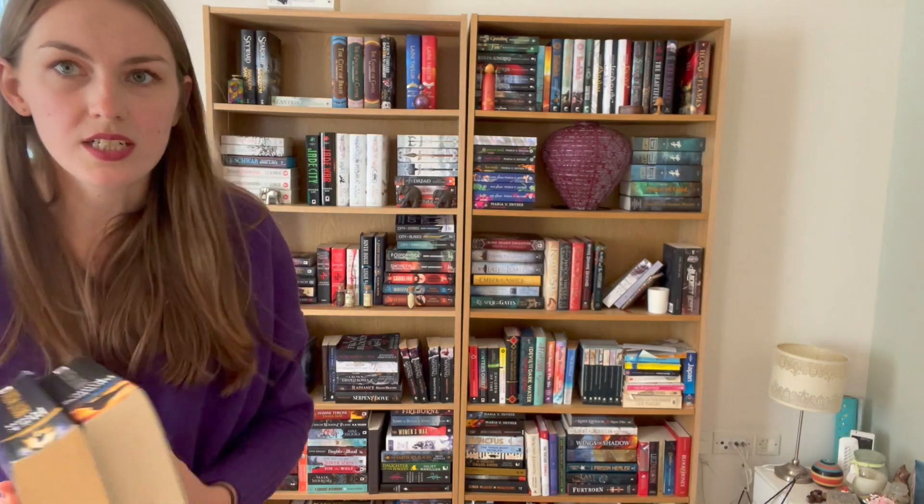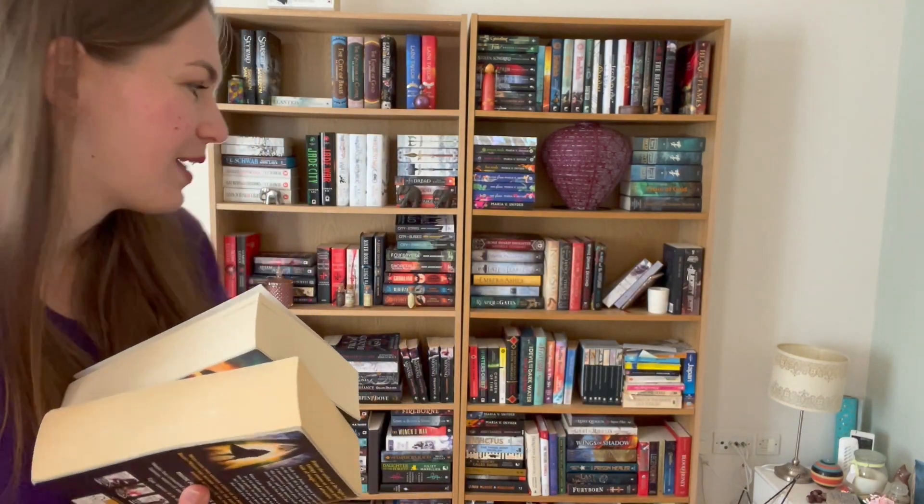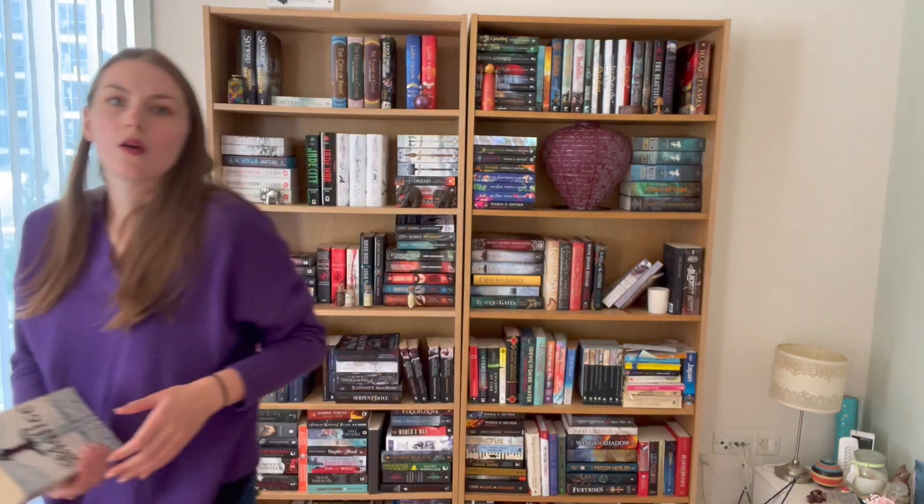Multiple books in a series you haven't started: I have the first two books in the Black Prism series. I generally don't buy sequels until I've read the first book, because there's no point spending money if you don't know if you'll like it. These were in a deal together, so I got them. I also just remembered I have the whole box set of The First Law.